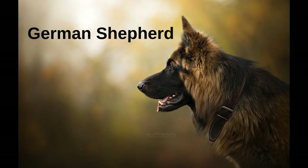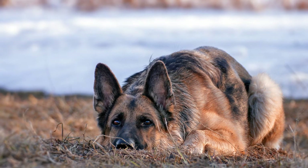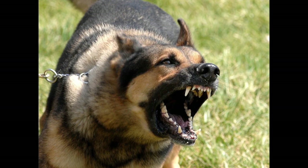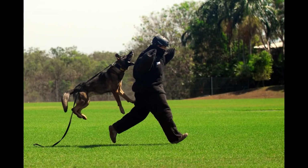The German Shepherd is probably the most popular guard dog. Most people choose them because they are fearless, extremely intelligent and easy to train. German Shepherds are used by both the police and the army. They are very calm and affectionate, but when their human family and house are in danger, they react in a second.